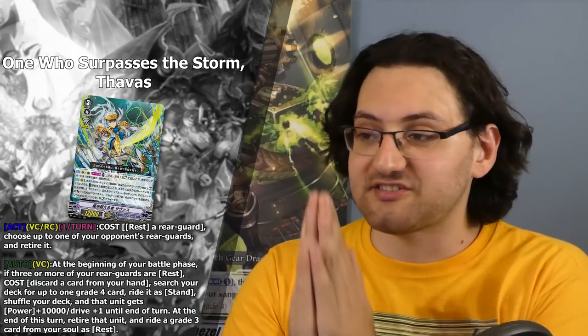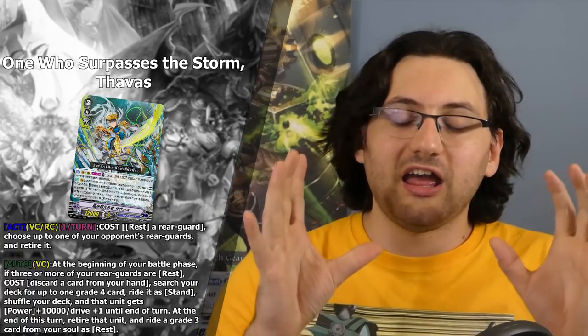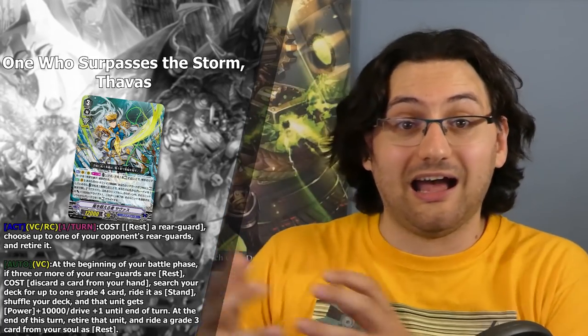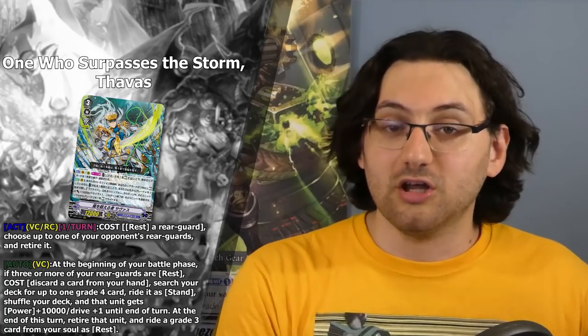Now let's look at Tavis and see where the resting mechanic comes into play. One Who Surpasses the Storm, Tavis, has an Act ability on Vanguard or Rear Guard Circle: once per turn, rest a rearguard, then choose up to one of your opponent's rearguards and retire it. Compared to the Grade 2, this skill is more powerful in a vacuum because you have control over the trade — sacrificing a card you don't need to remove a key piece from your opponent's engine, giving you more bang for your buck.